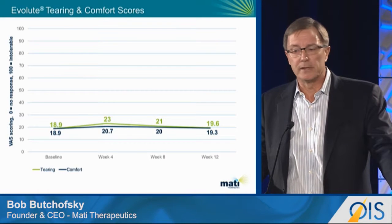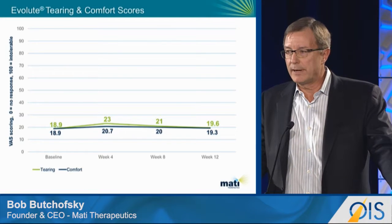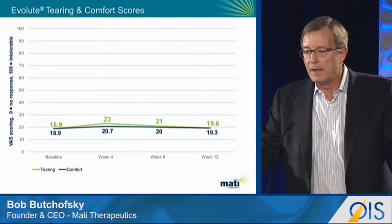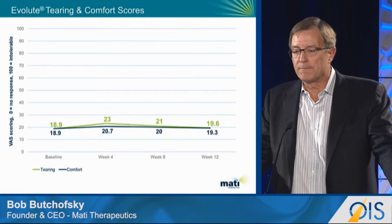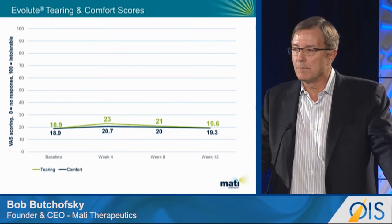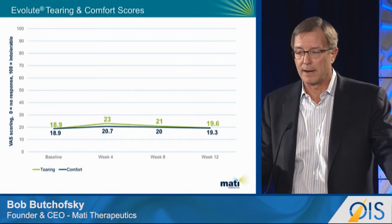What does comfort and tolerability look like? This is from that same study in 180 subjects. This is visual analog scoring of tearing and comfort where zero is no response and 100 means it's intolerable. The baseline is a pre-treatment rate, so we're at 19 for both tearing and comfort. You get about a 2% to 3% increase in tearing through the first four weeks, then it returns to baseline by week eight and week 12 respectively. After seven months, I still don't even recognize that it's in my eye.